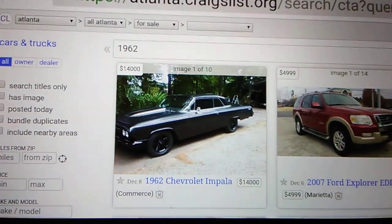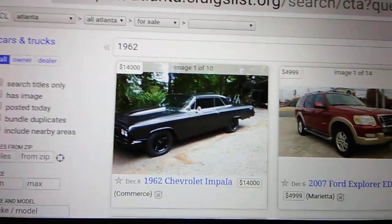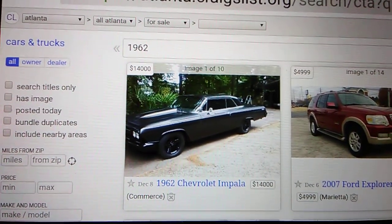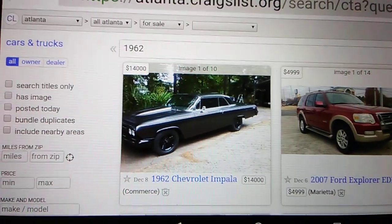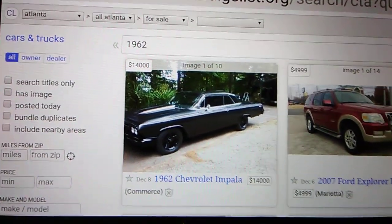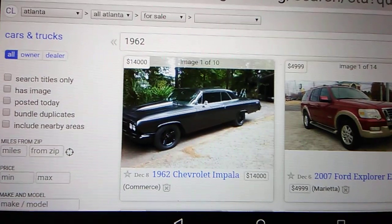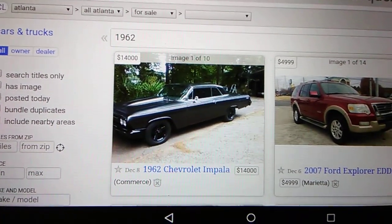I thought I'd try this segment and see how it goes. If you like this kind of video, let me know. I'm going to try to pick my 'pick of the day' as far as Craigslist goes. I'm in Atlanta, and I've typed in the year 1962 because I normally type in years of vehicles that I own.